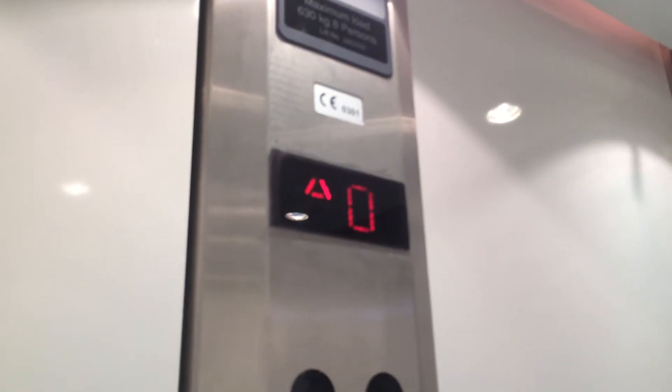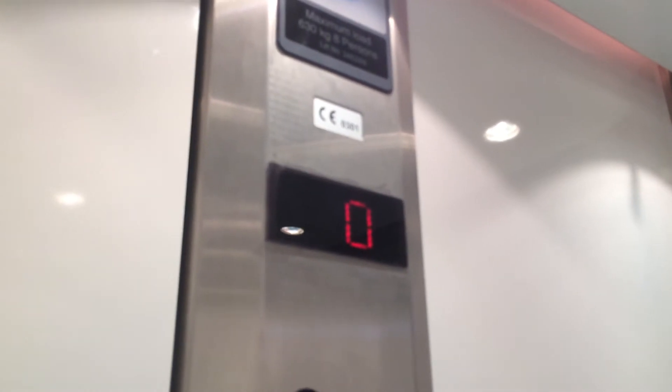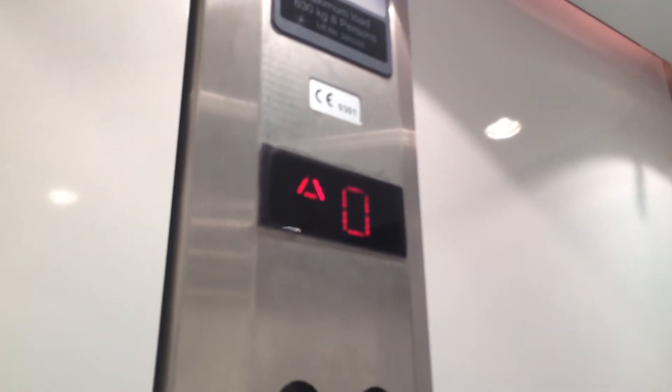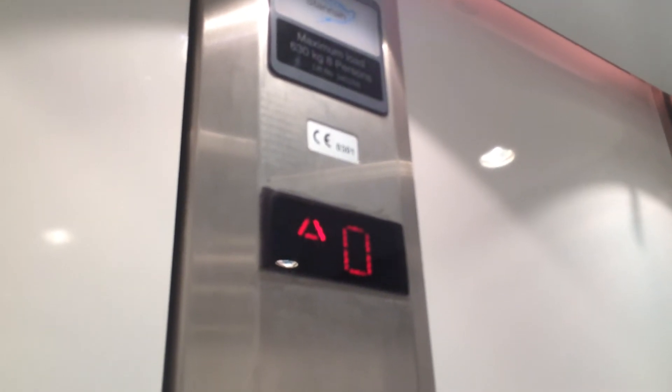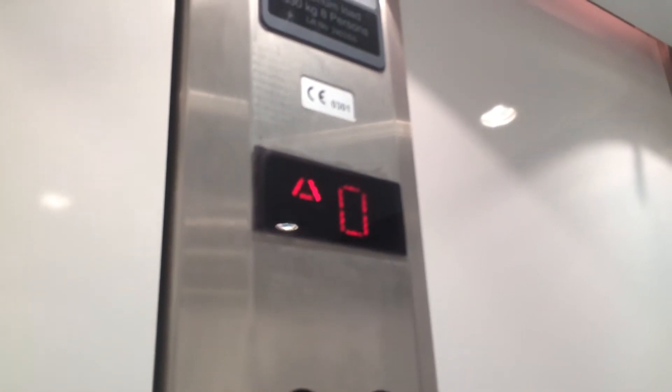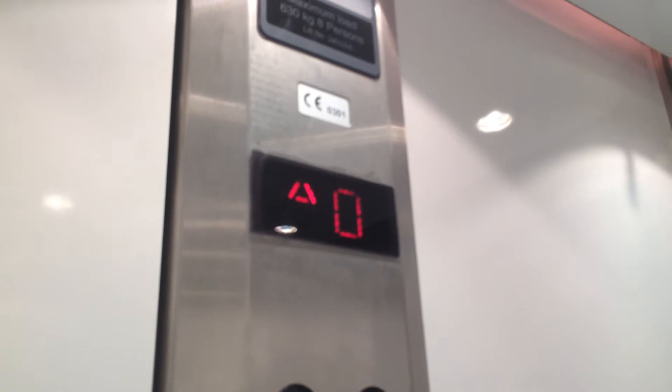Let's go up to one. Whoa, big bump. Lift going up. The capacity is 630 kilos, 8% CMA 2004. Just like the other elevator at the Top Shopping Top Man.